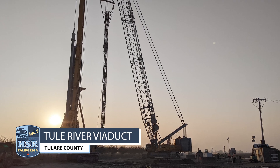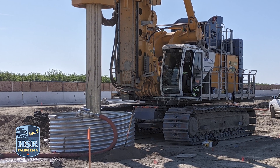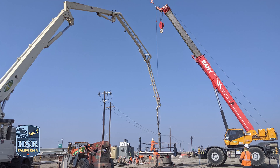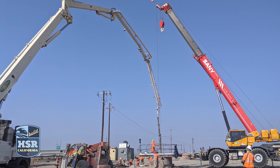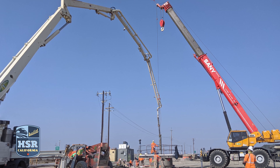At the Tule River Viaduct in Tulare County, traffic has been rerouted to allow crews to begin substructure work. That includes drilling and setting rebar cages for the 75 columns that will make up the more than 3,500-foot-long structure. This viaduct will carry high-speed trains over the existing BNSF rail line, State Route 43, and the Tule River.